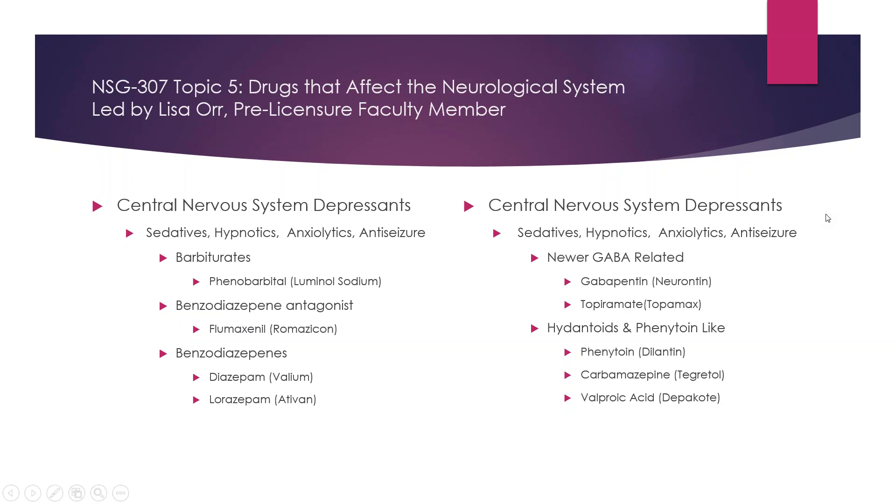Then you have Tegretol, Depakote, and Dilantin. These are all antiepileptics. They work to increase the seizure threshold so patients don't seize as frequently. There are a lot of contraindications with these drugs as well as drug-drug interactions.